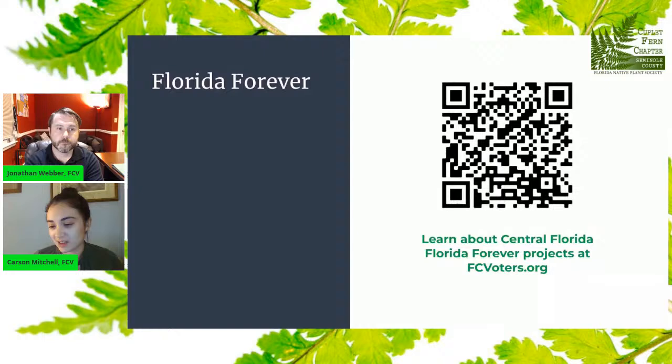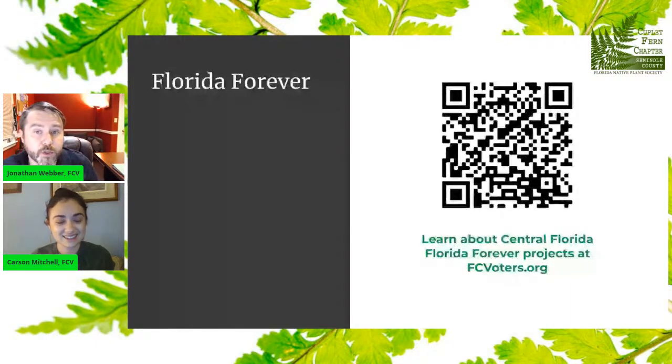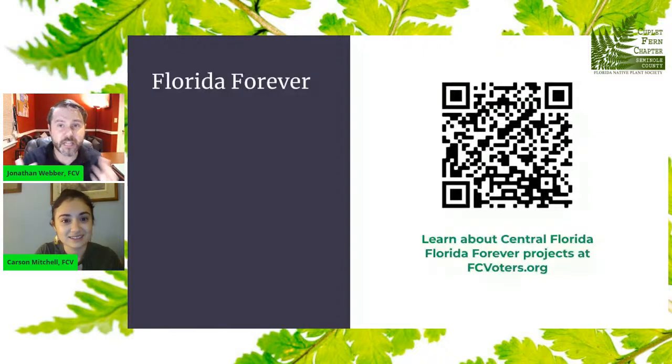As we proceed through this presentation, you'll see scanning codes. I recommend you follow along by downloading a QR scanner app. If you have an iPhone, the camera app will now recognize QR codes without a special app. This one will lead you to some Central Florida Florida Forever projects — a PDF with currently acquired Central Florida Florida Forever sites. So what is Florida Forever? I bet you've heard that term thrown around a whole bunch.